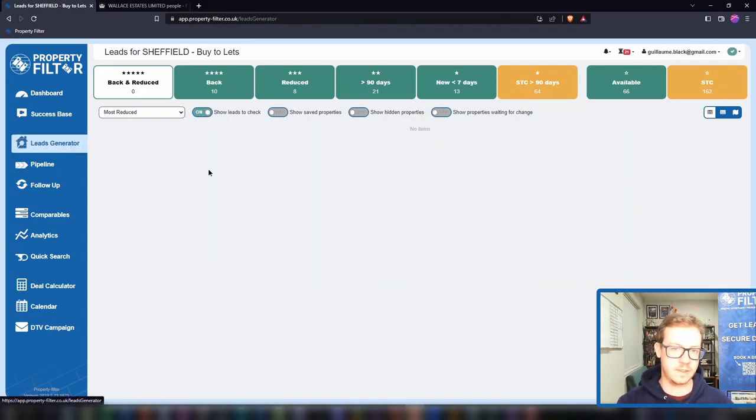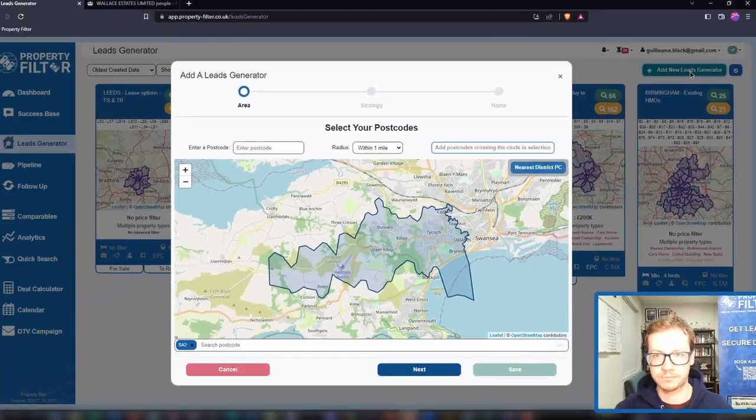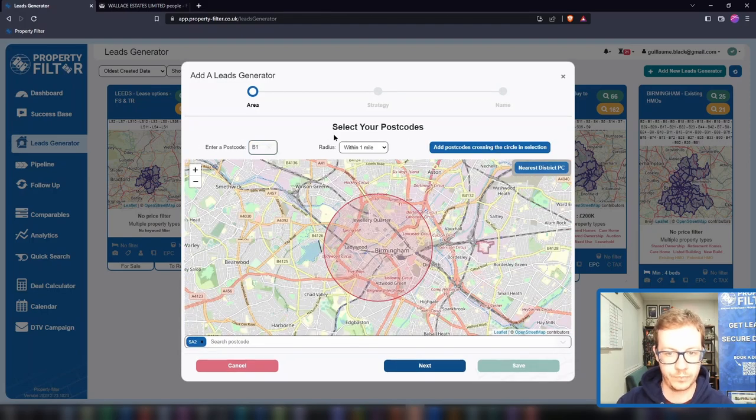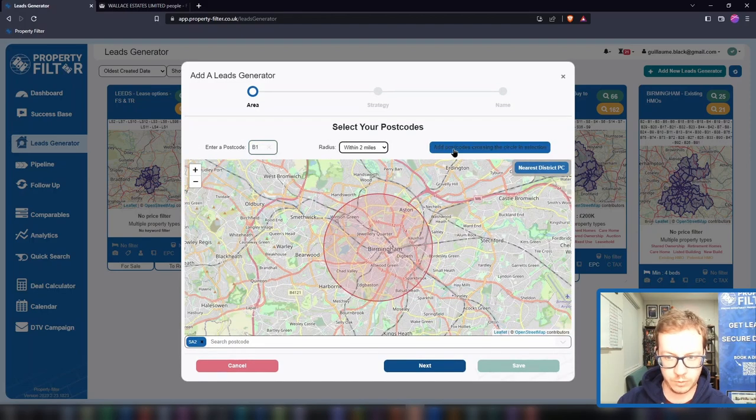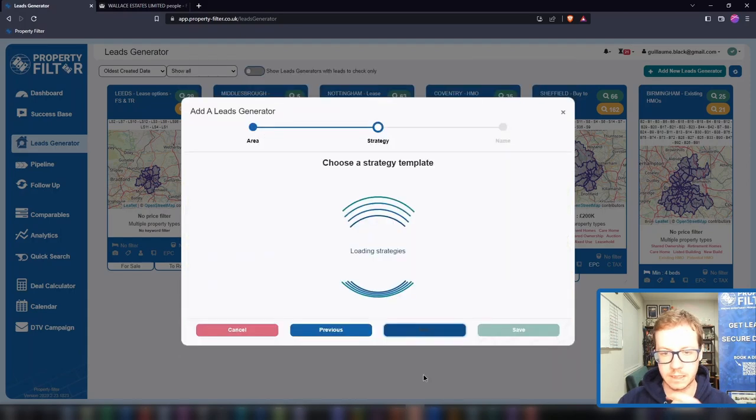Let's zoom back and see how to set up your own lead generators in seconds. To add a new lead generator, click here — 'Add a new lead generator.' I'll go at a reasonable pace, but don't worry, when you sign up you've got plenty of support. First we set up an area — let's say somewhere in Birmingham, looking at all properties within a radius here. Click next, and these work for every strategy.